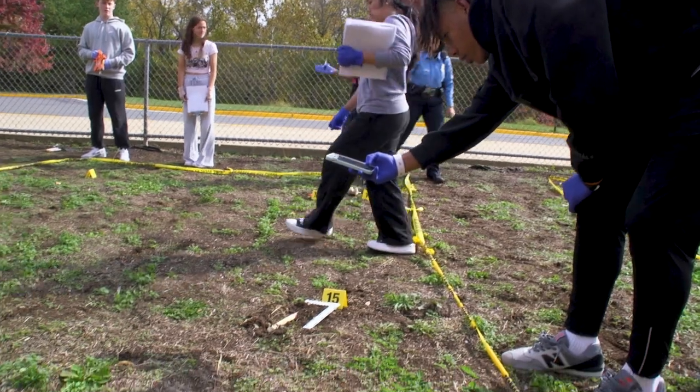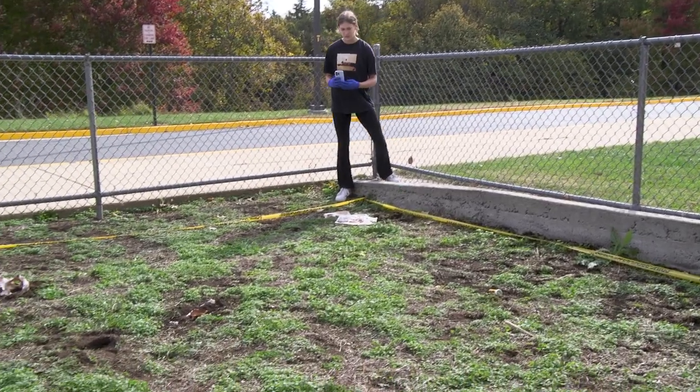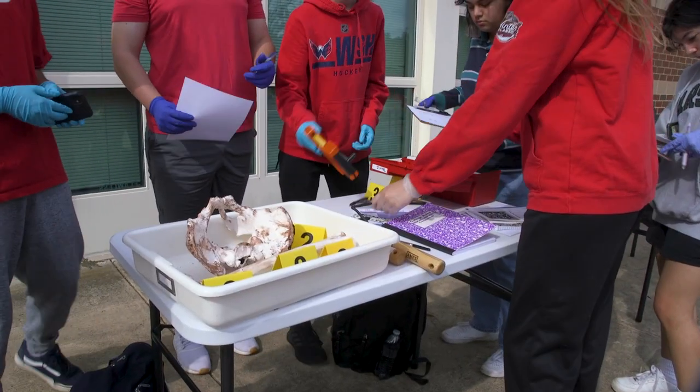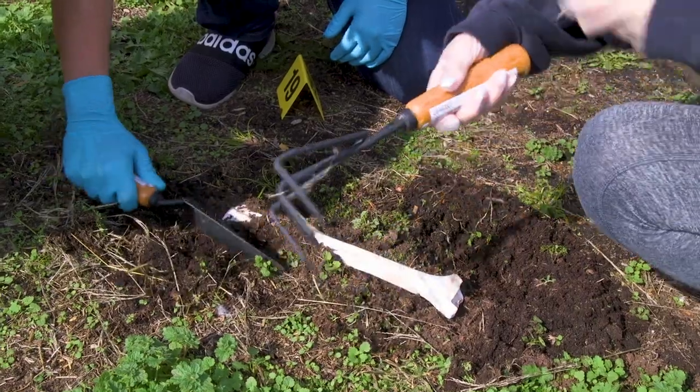With the help of my principal and assistant principal, we found this site that's no longer used. The principal and assistant principal donated the site, and now we have our own forensic outdoor crime scene.